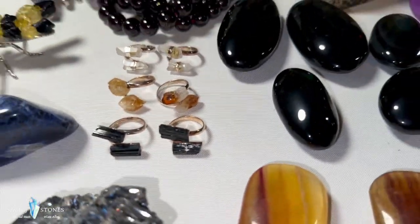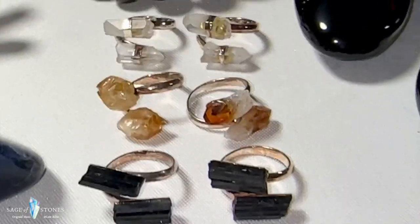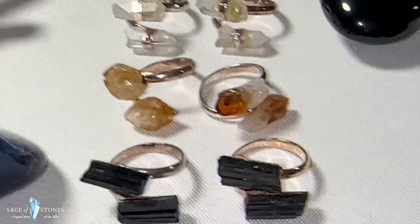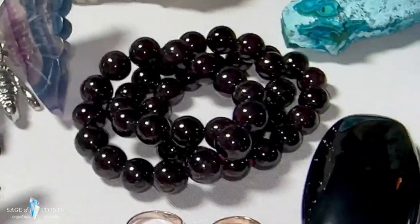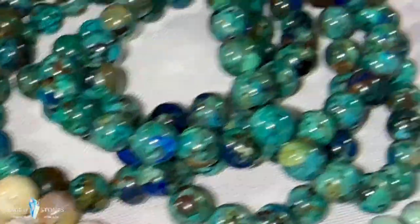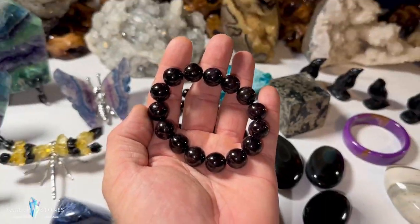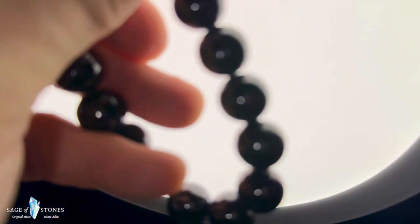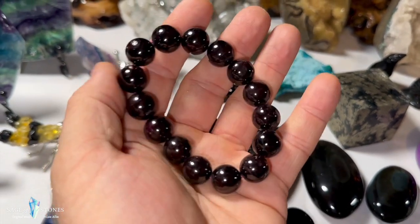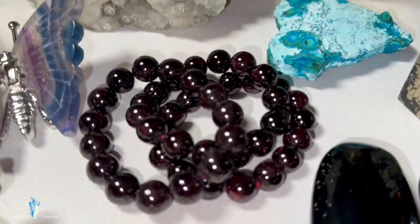I've got some really cool little adjustable rings in black tourmaline, citrine, and clear quartz — two of each, all fully adjustable. Then these beautiful garnet bead bracelets: the 12.5 millimeter beads and the 8 millimeter beads. They do have a little bit of transparency when you hold them up to a light source. Three garnet bracelets.